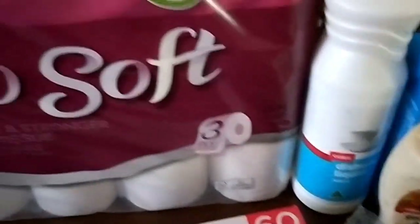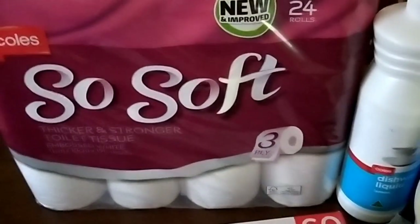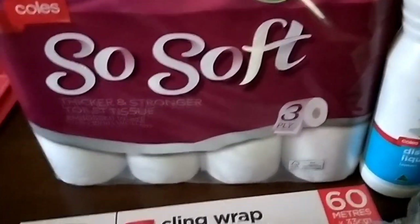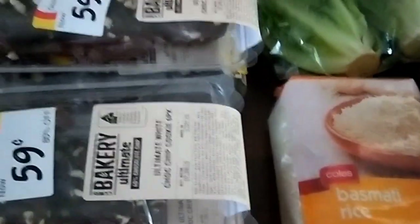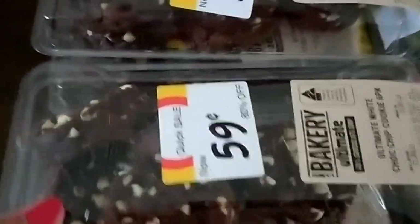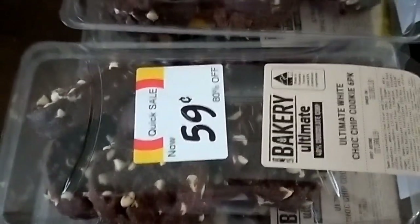Dishwashing liquid, our toilet paper which is the Coles brand 24 rolls — I think it's $8.50. Yeah, $8.50 for a 24 pack, so it's pretty good quality and a good price. Just some more cling wrap because I'm getting low and some basmati rice because I'm all out, so just keeping the pantry stocked. And just as I was walking out there were four packets of chocolate chip cookies marked down to $0.59 — they were 80% off and they'll be good for the kids.